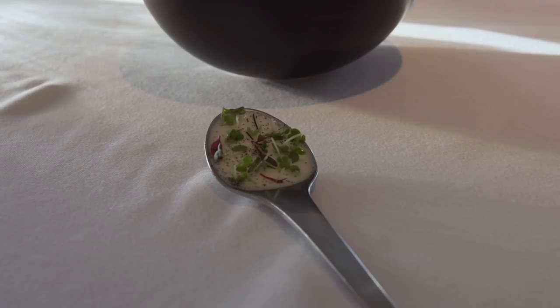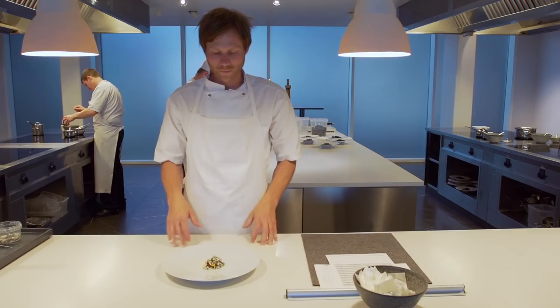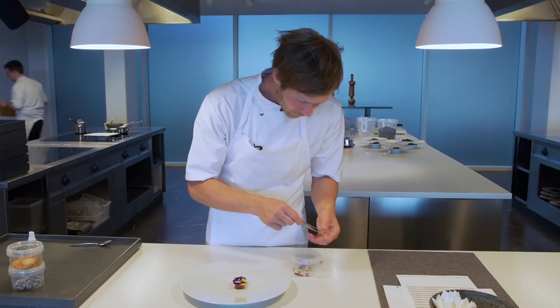Chef Rasmus Kofoed's restaurant Geranium in Copenhagen uses local and biodynamic products in innovative and playful dishes that engage all the senses. Both chef and restaurant are highly decorated. Geranium holds two Michelin stars and chef Kofoed is a multiple Bocuse d'Or award winner.